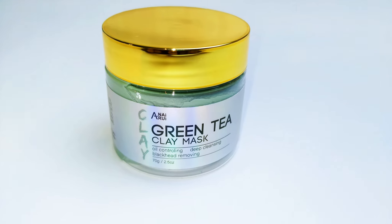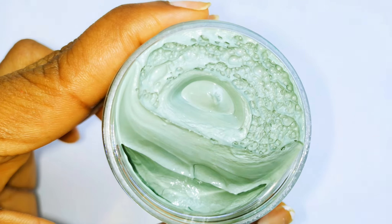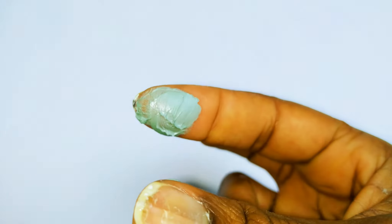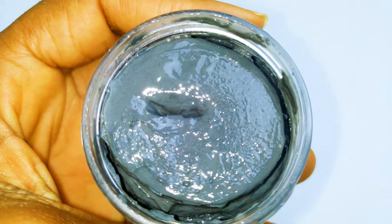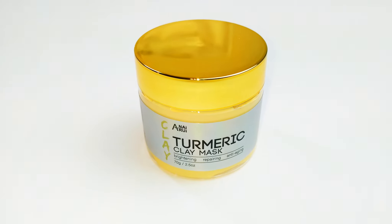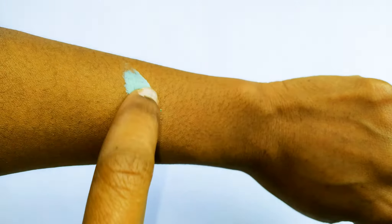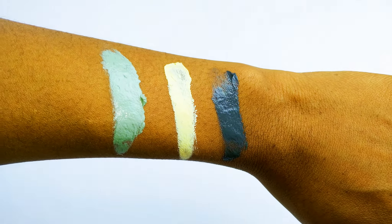We have three masks here. This is the green tea clay mask, which has a very smooth consistency. The next one is the Dead Sea Minerals matte mask. And finally we've got the turmeric clay mask — the color really tells you how much turmeric is in it. So we have the green tea, the turmeric, and the Dead Sea Minerals matte mask — all you need for that perfect skin.